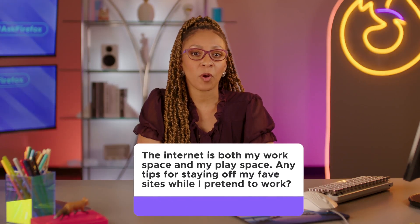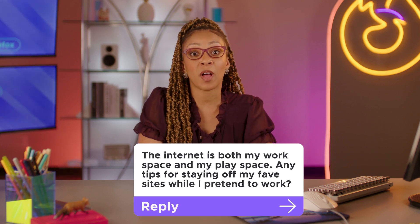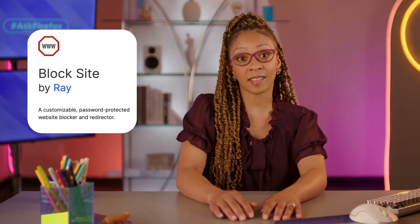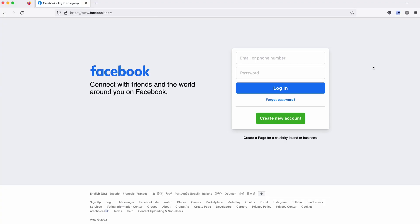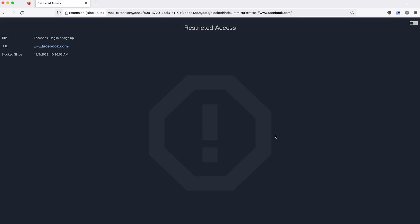The internet is both my workspace and my play space. Any tips for staying off my fav sites while I pretend to work? I got you. I've got a couple vices of my own — I'm just saying we're on the same page. What do I do? I just block it. Try something like Block Site that does exactly that. You tell it what to block, and you can even tell it for how long or certain times of day, like when you're supposed to be at work, not tweeting.